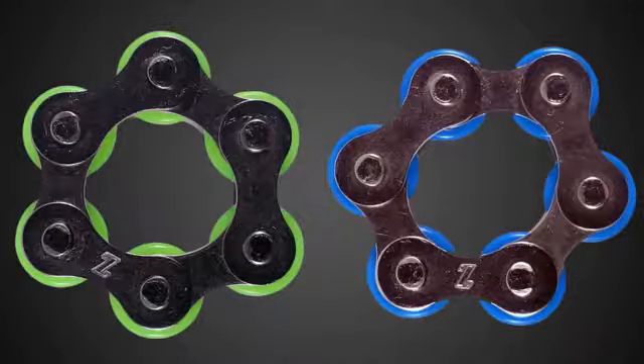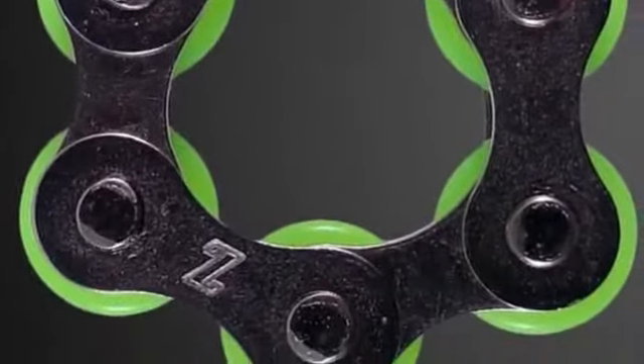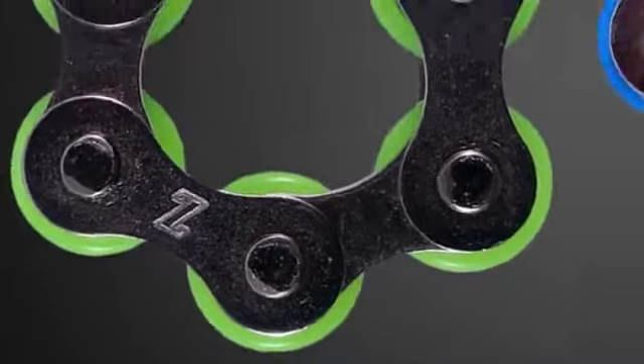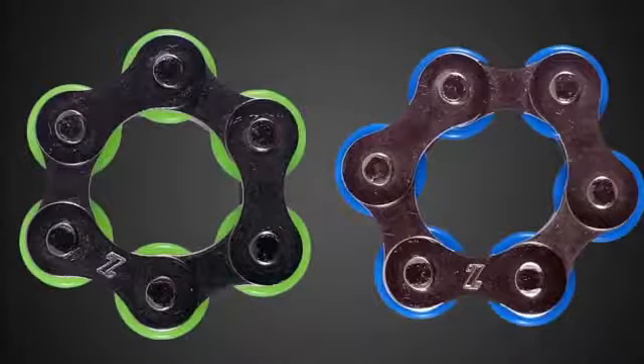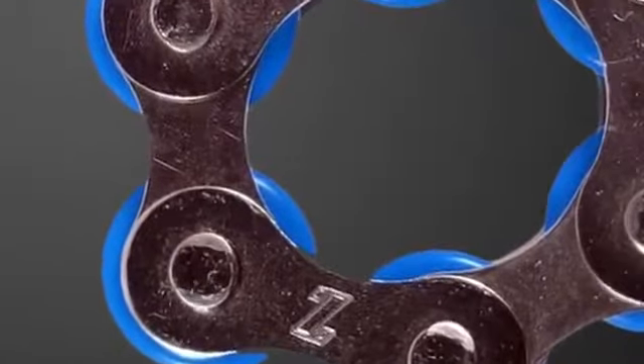FidgetWorks Roly-Poly Round Chain. Made of six bicycle links connected to a circular chain, this quiet and discreet fidget toy glides through fingers and morphs fluidly into various shapes when you're not poking one of them through its center opening.